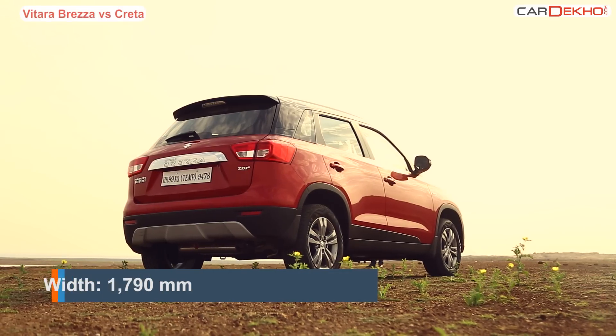In terms of engines, the Creta gives you three engine options — a 1.6 petrol, a 1.4 diesel, and a bigger 1.6 diesel. The Brezza only comes with a diesel option, and hence for this comparison we will only stick to diesel engines. The Creta's 1.4 litre diesel delivers 90 PS of power — same as the Brezza — however it produces more torque. The 1.4 Creta also comes with a six-speed manual gearbox compared to five-speed for the Brezza. The Creta's bigger engine option is the 1.6 litre that produces 128 PS of power, with the option of a 6-speed manual and a 6-speed automatic — something missing in the Brezza.